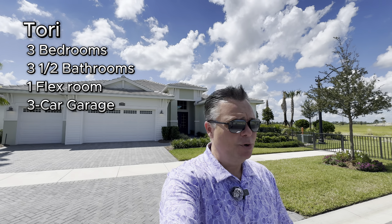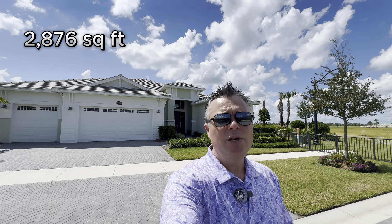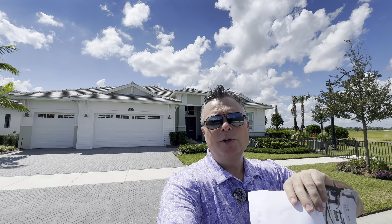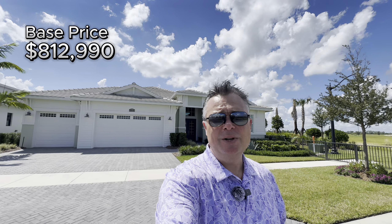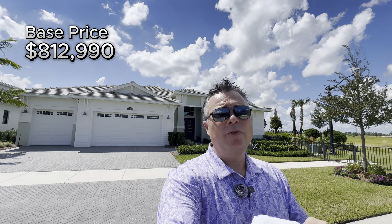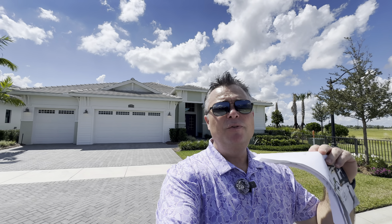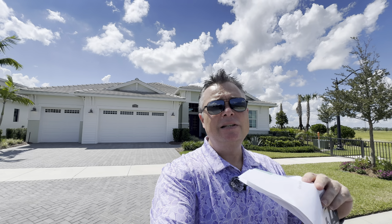This home offers three bedrooms, three and a half bathrooms with the flex room. It has 2,876 square feet of under-air living space, with the option to build an upstairs bonus room which is available on any floor plan here in Astor Creek. The base price of this home is $812,990. We'll go over all the details about what you can expect to spend in upgrades, lot sizes, lot premiums, and other information once we get inside.